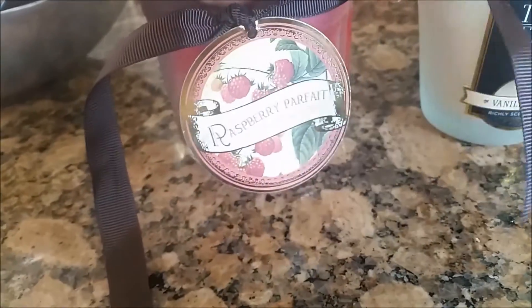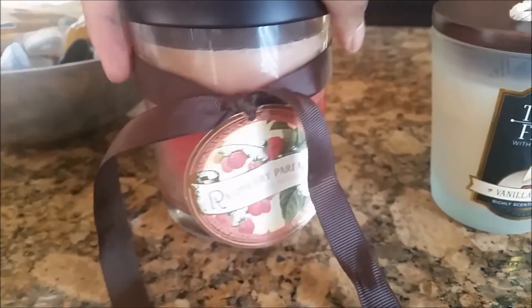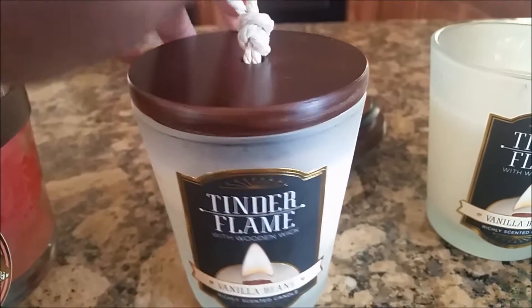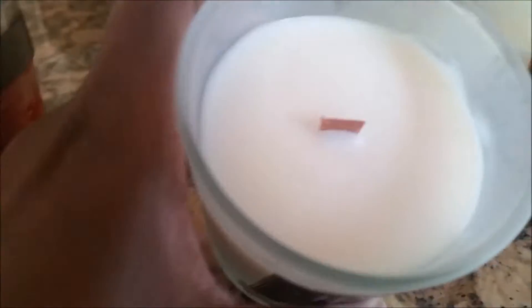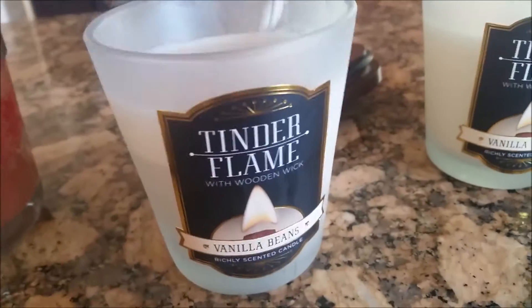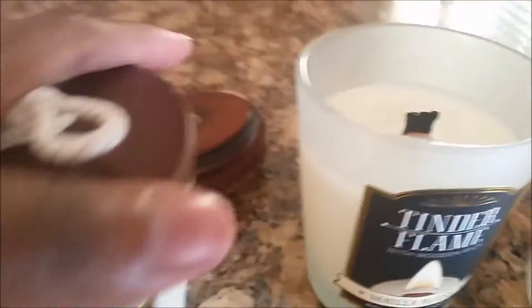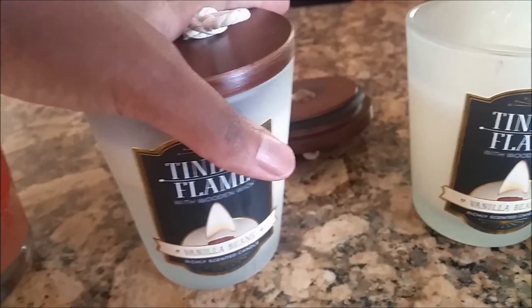I bought some candles. This is Raspberry Parfait — it's a really cute jar and it was $7.99. Then I bought two of these vanilla beans. Look how cute this jar is. They are highly scented. I love that wick. These were $4.99 each. I had already started burning this one and it smells up the whole house. I love it.